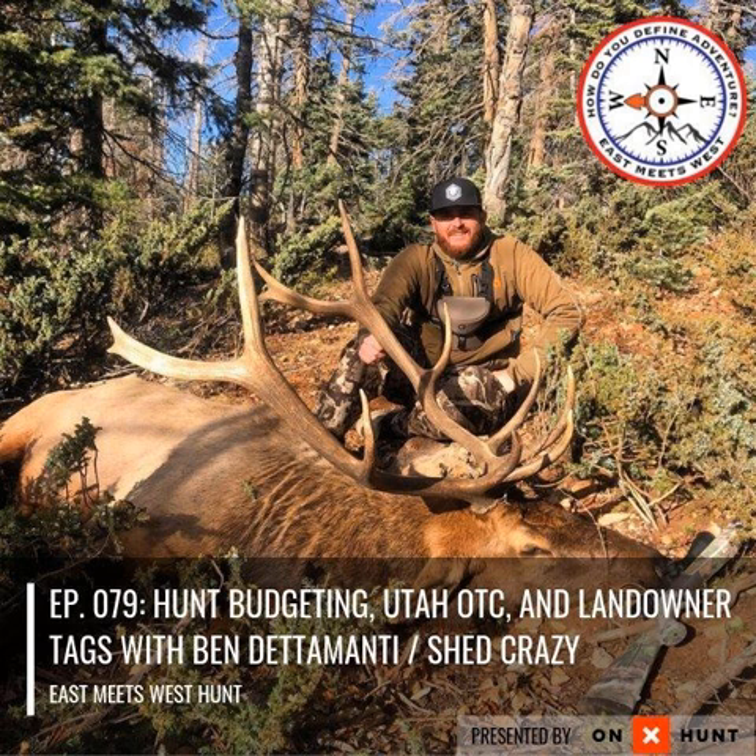$40 a month for a year is going to get you a Utah non-resident over-the-counter elk tag. There's your tag fee covered, then it's just figuring out the logistics of your trip. Do that for a couple of years and you've got a hunt taken care of. And like you said, it comes down to priorities — if going hunting is really important to you, then figure it out. Amen. That's the way it is.